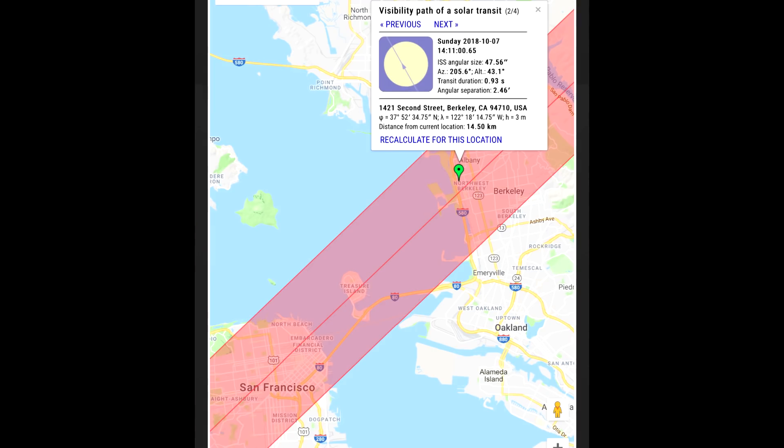I was able to do this because of a website called Transit Finder, which allowed me to predict the transits and get a camera in the correct location. I actually pointed out that if you stood in the right place, say the top of the Salesforce Tower, you would have been able to see the Blue Angels, the International Space Station, and a rocket launch all within a few hours of each other.